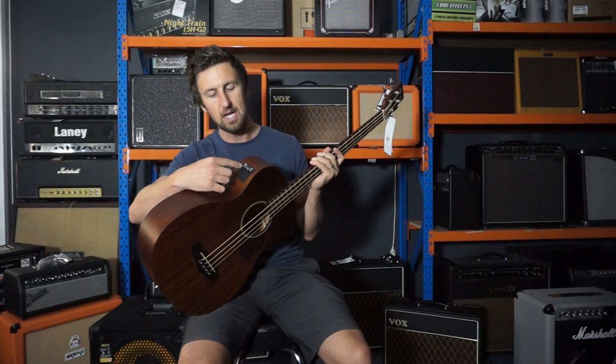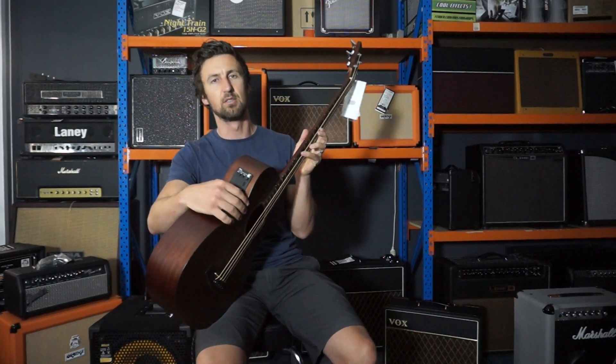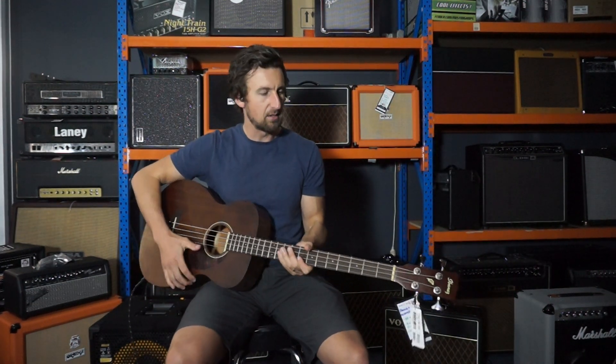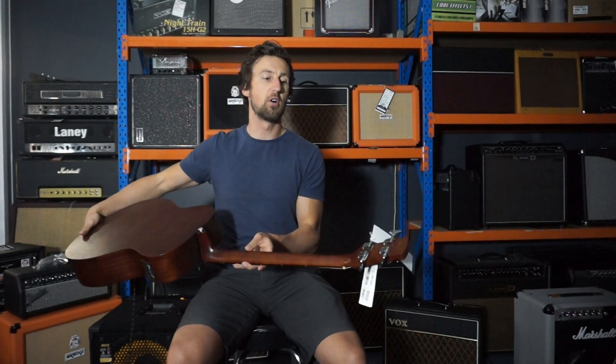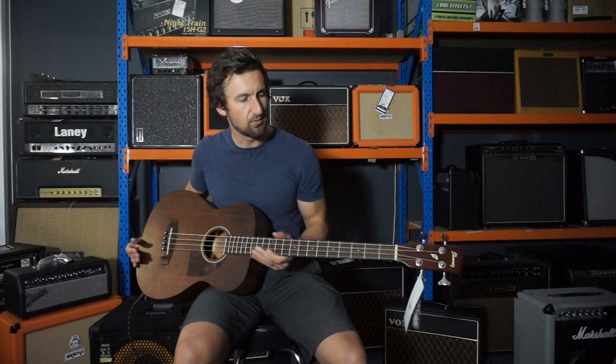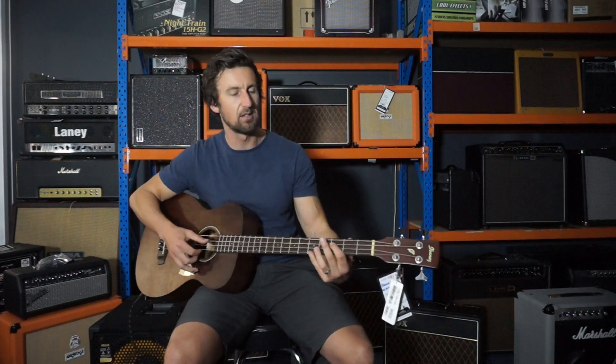Sorry — bass and treble control. And a tuner control right there too, so you can tune the bass right there. It's also got the mahogany neck, die-cast tuning machine heads, and a rosewood fretboard. So let's have a listen acoustically first and then we'll plug it in.